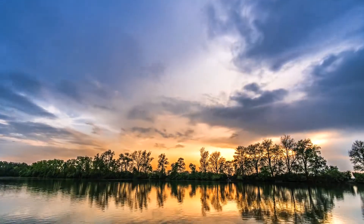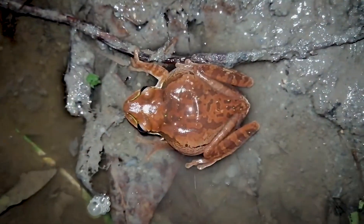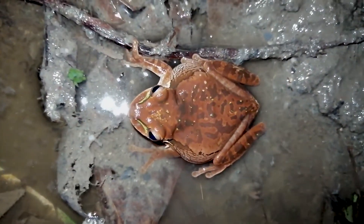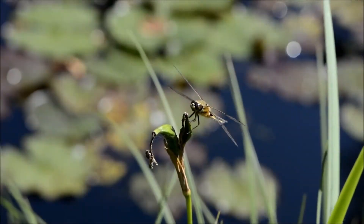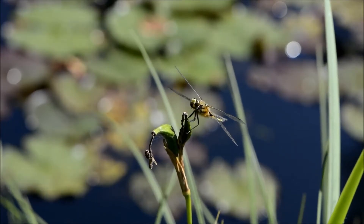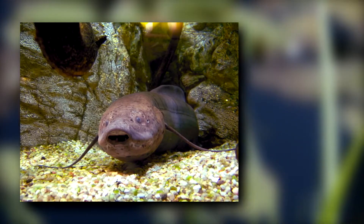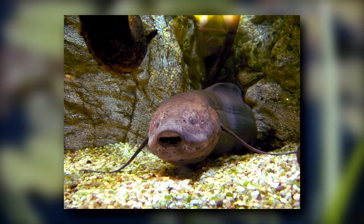Their metabolic rate drops, so they don't need to eat. But when they aren't snoozing away the dry months, these fish eat other fish, frogs, mollusks, crustaceans, worms, aquatic plants, fruits and insects that have fallen into the water, and more. They have plate-like teeth used for crushing and chewing their food — something most fish don't do.